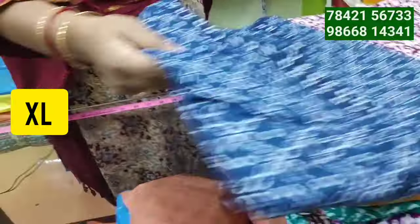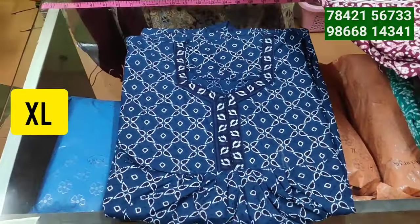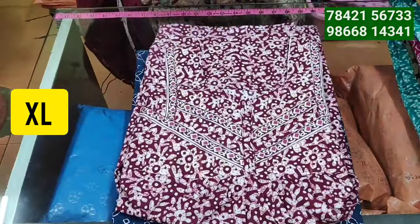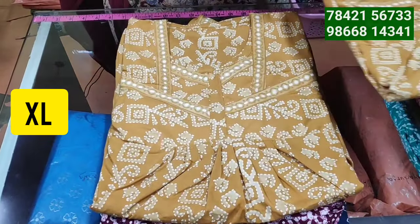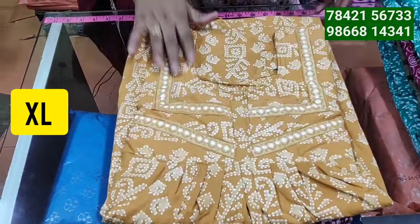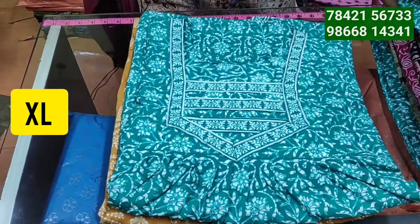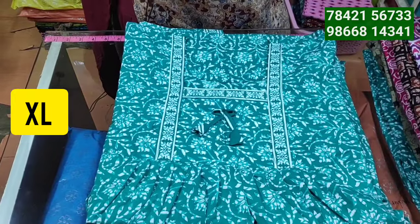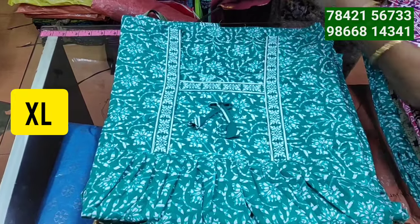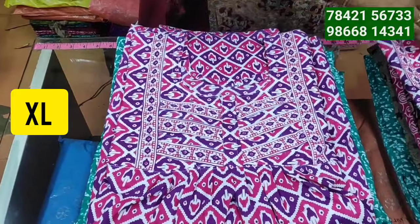Starting low measurement - cost could be based on size. The wholesale rate is not fixed. Double stitching for pure jothi is available, and there are a lot of sizes. More details will be shown at the end of the video.